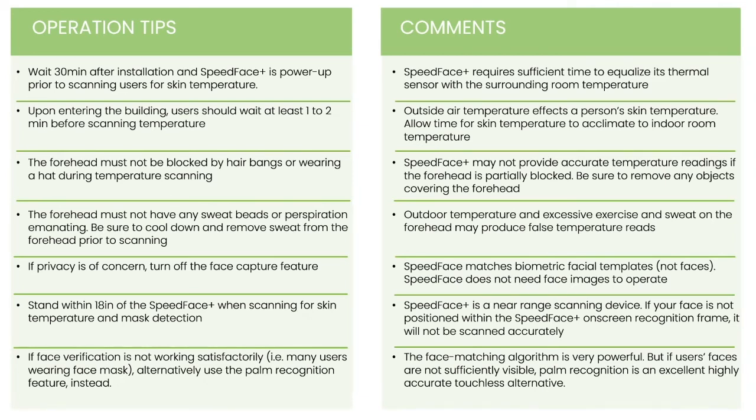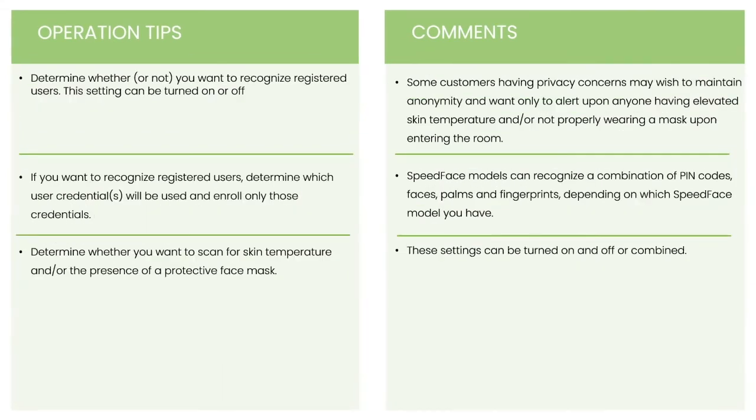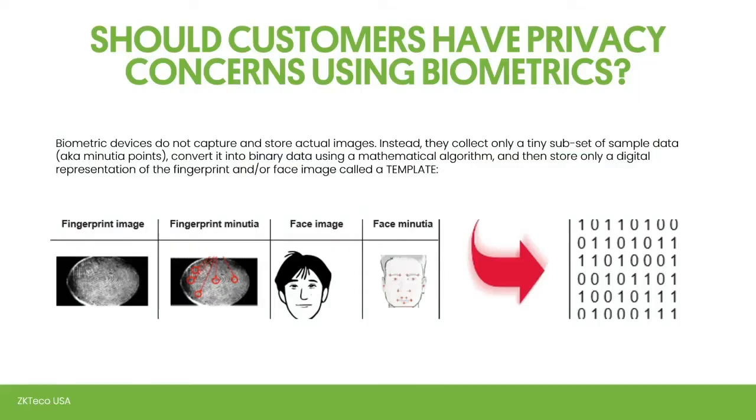Feel free to get in touch after the webinar to review more tips. From an operational perspective, you'll want to decide if you want to recognize all users or not. If you don't want to recognize users due to privacy concerns, you can turn that off and just have the device record whether an elevated body temperature was recognized. You can also decide whether or not you want the device to scan for people with their mask on — this is all customizable based on what the end user wants.